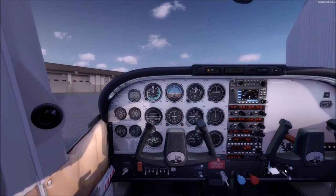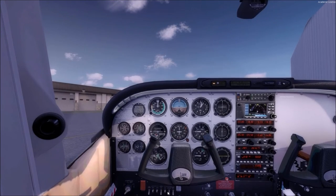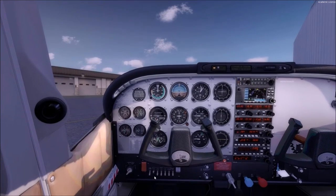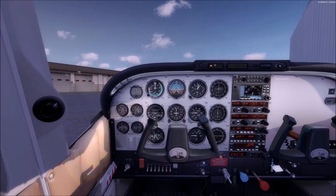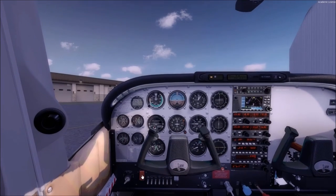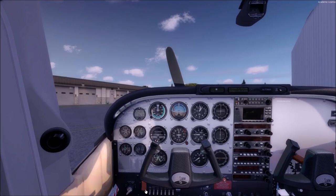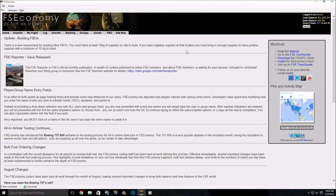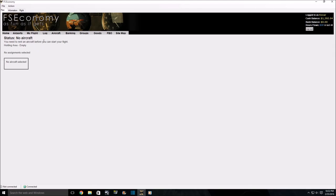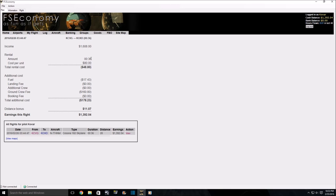We'll go ahead and get this plane shut down — lights off, engine stopped, radios turned off. I went out to the client, shut it down, and logged my flight. You can see that I am $1,392 richer. Why isn't it $1,500? Well, I had some costs — the rental fee and fuel costs.